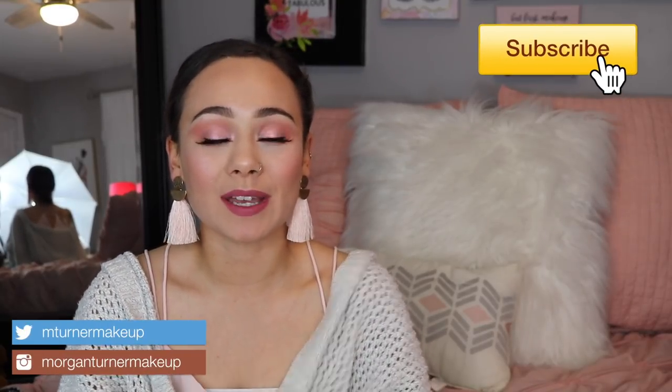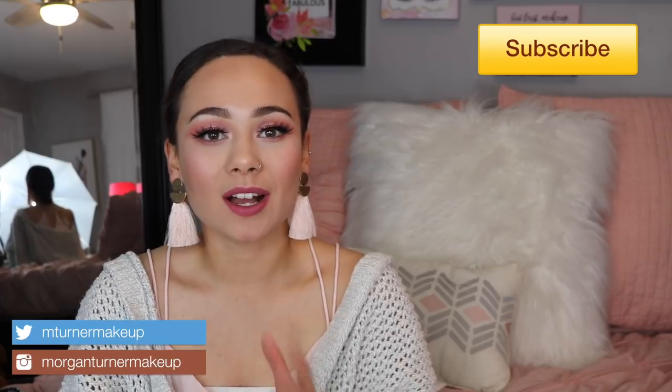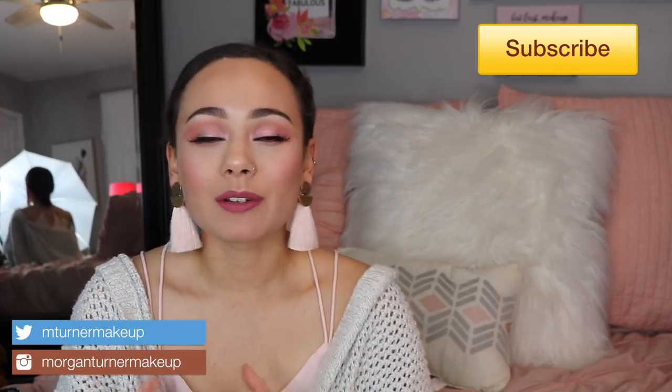Hey guys, what is up? Welcome to my channel. So for today's video, I'm going to be doing a Black Friday try-on haul as well as showing you a little bit of what I purchased for Cyber Monday. So if you're interested in seeing what I got, then just stay tuned.